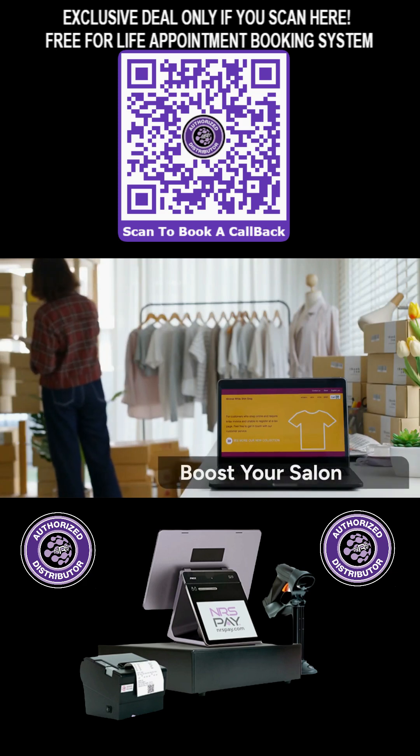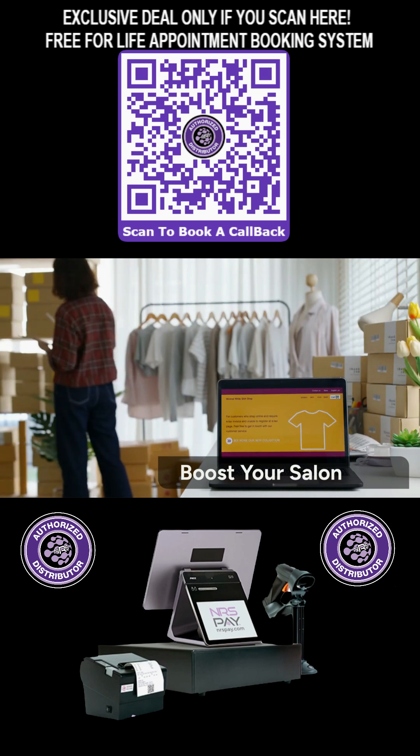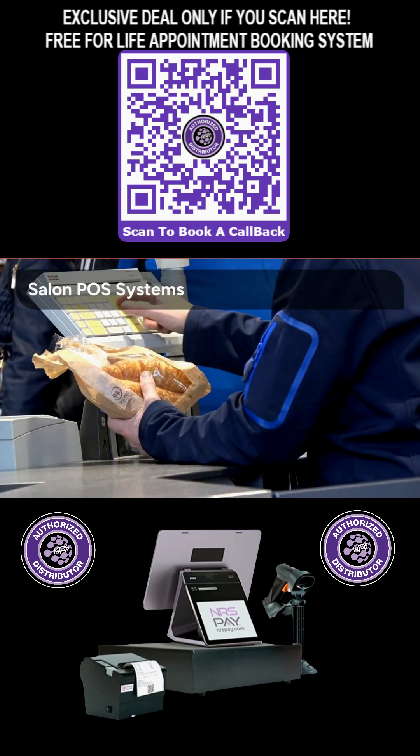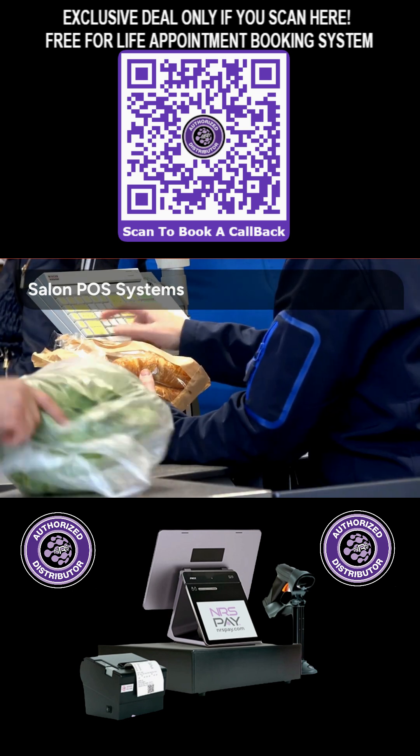Are you ready to revolutionize your salon operations? Boost your business efficiency with the NRS Panther Workstation. Today we're talking about the game-changing power of a dedicated point-of-sale system, specifically for your salon.